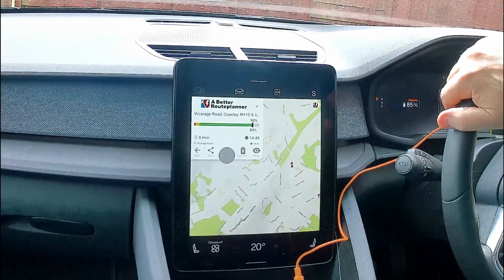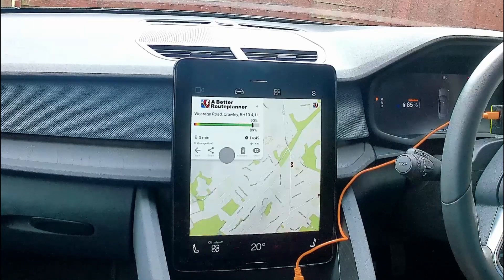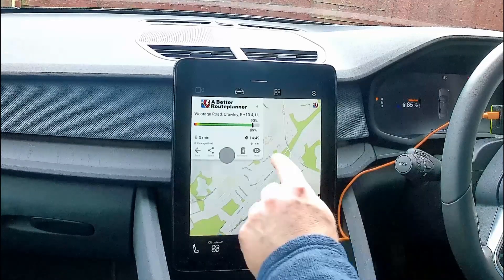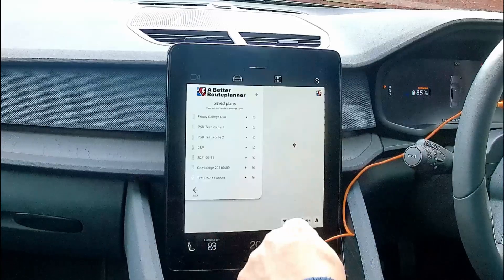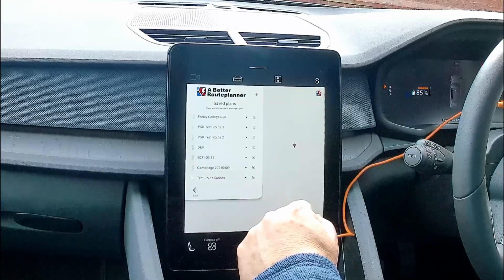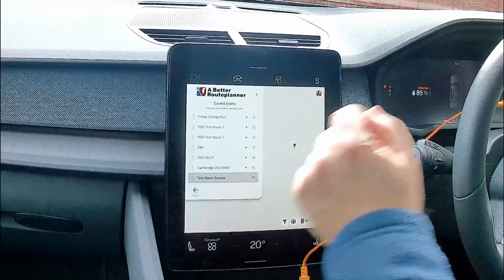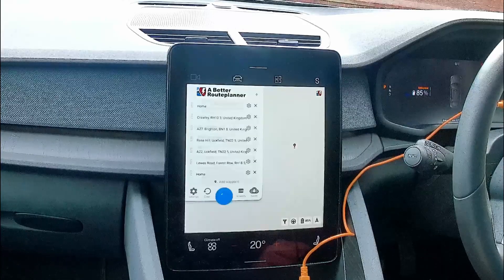Overall I'd say A Better Route Planner is adequate — it's not great and it's got a lot of bugs still. Quite often it gets stuck with a never-ending loading circle when you're trying to plan or navigate somewhere, and when that happens you effectively have to kill the app and restart it. A lot of the responses are slow, so quite often I'm sitting there just planning the route, clicking on something and nothing happens. You click again and still nothing happens, and in the meantime all those clicks are storing up in the background and when the app catches up it executes them all at once.